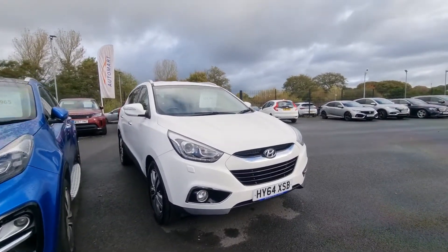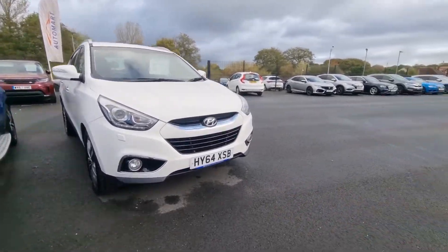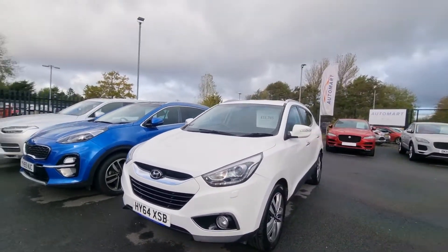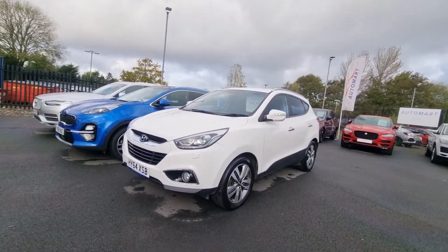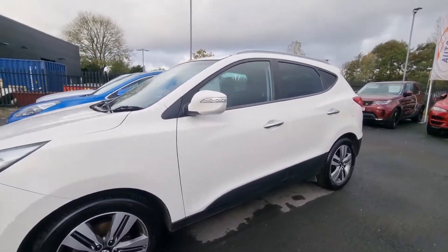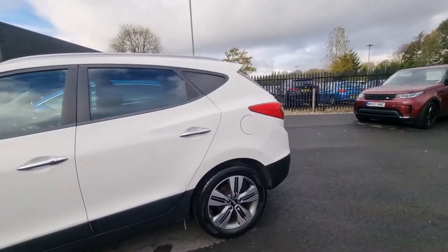Hello there guys, it's Adam here from Southport Automart. Just arrived with us in part exchange is this lovely, well-maintained 2014 on a 64 Hyundai ix35 premium all-wheel drive.